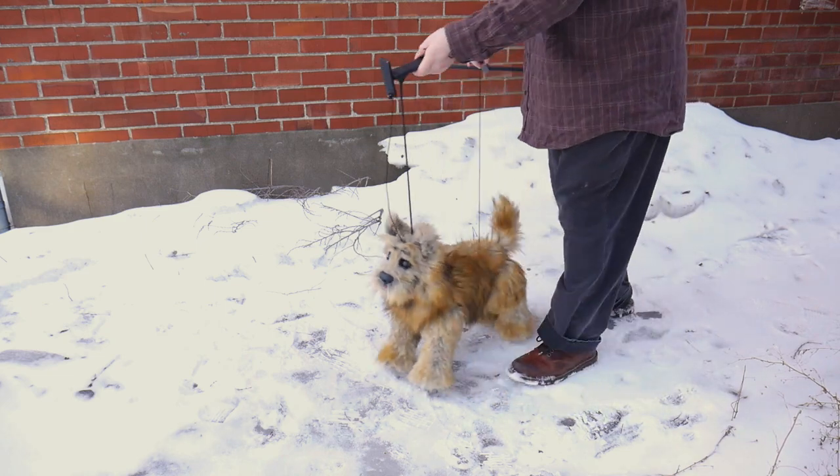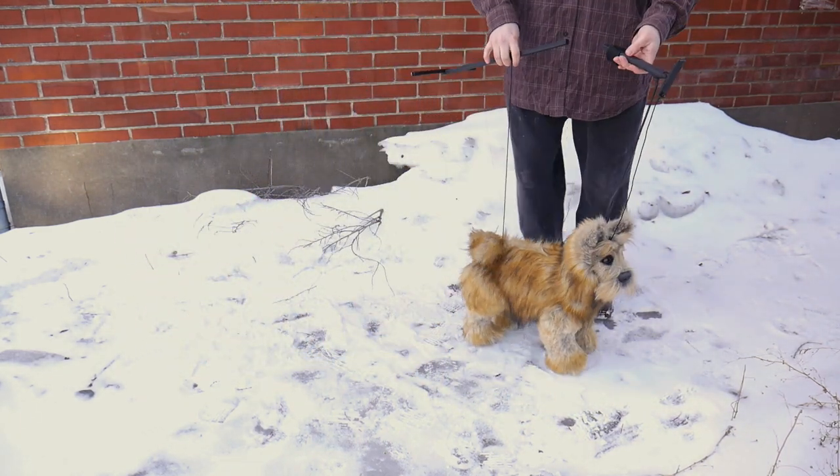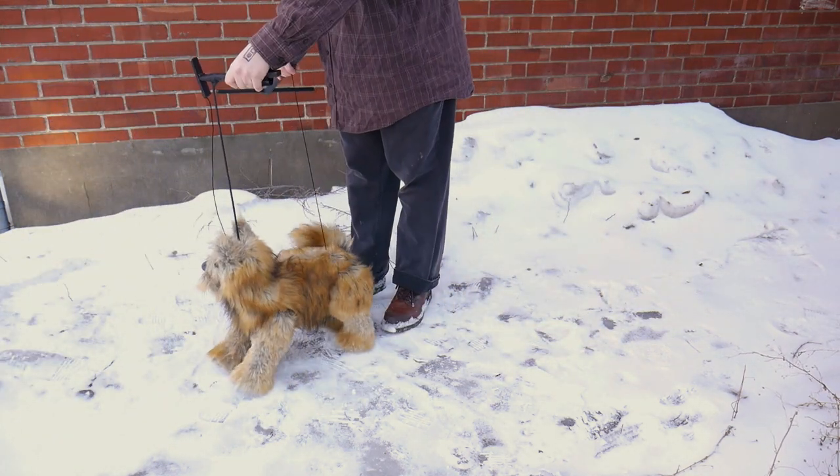I can make other breeds of dogs, other sizes, but I can also make other creatures — mythical or realistic, it's all possible. Creaturist at gmail.com is my address to discuss possibilities.